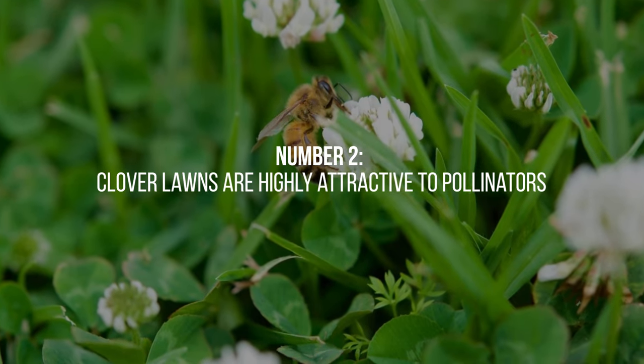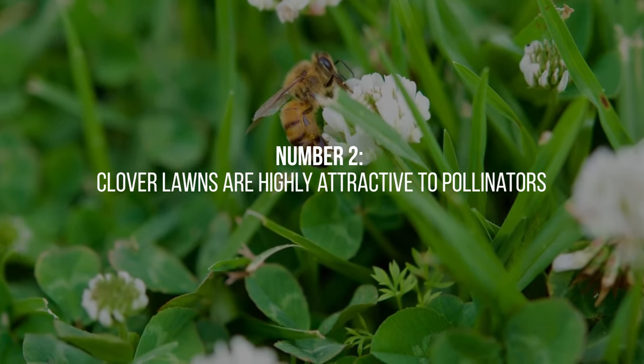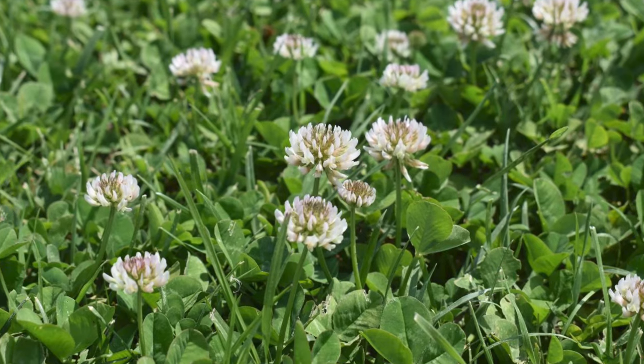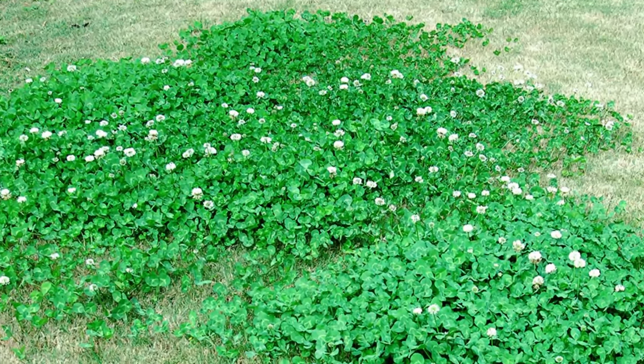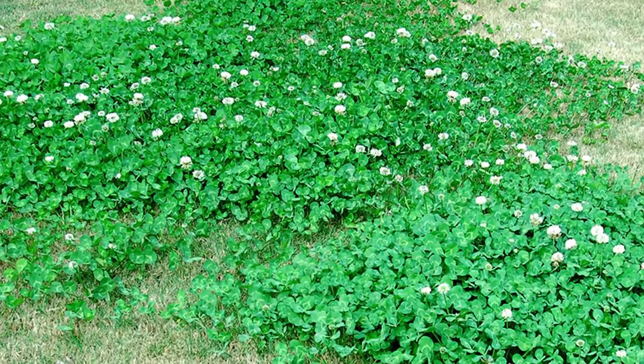2. Clover lawns are highly attractive to pollinators such as bees and butterflies. The flowers of clover plants provide a vital source of nectar, promoting biodiversity and contributing to a healthier ecosystem in your yard.